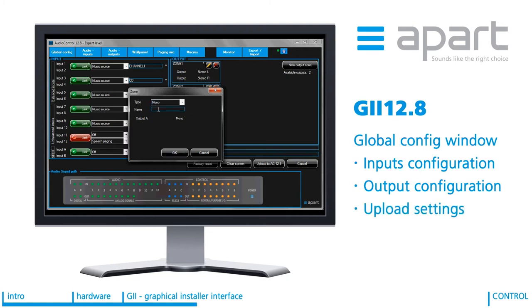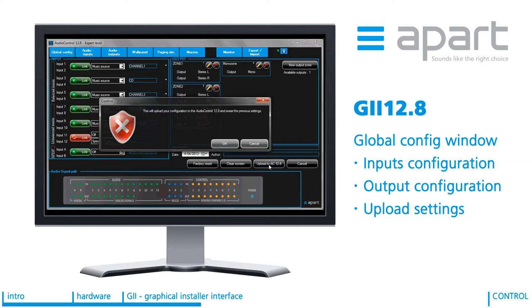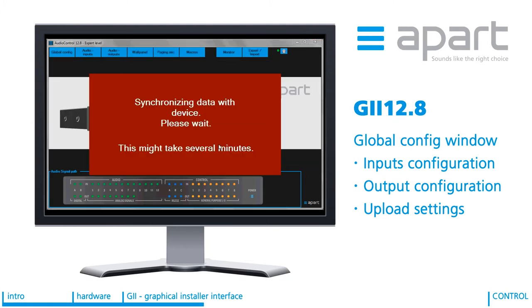Once your inputs and outputs have been configured, you can upload them into the AudioControl by clicking the Upload to AudioControl 12.8 button. At this point your PC configuration is uploaded to the device. After the synchronization is complete, any changes you make in the KEY are performed live in the AudioControl device. Depending on your access level — installer or expert — you will have limited access or full DSP access.